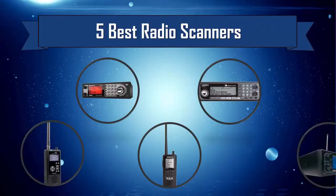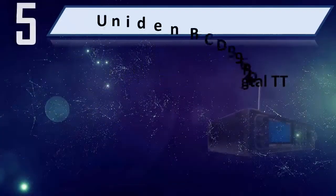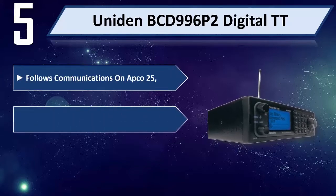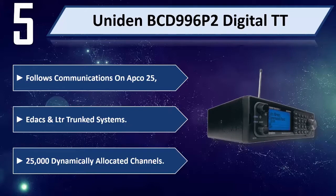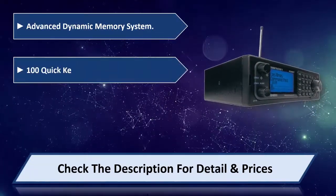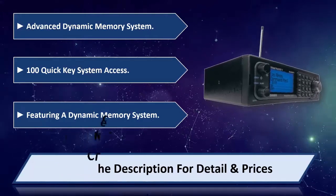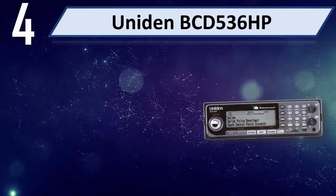Number five: Uniden BCD996P2 Digital TT. It follows communications on APCO 25, EDACS, and LTR trunked systems, with 25,000 dynamically allocated channels, an advanced dynamic memory system, and a 100 quick key system access featuring a dynamic memory system. Please check the description for details and price.